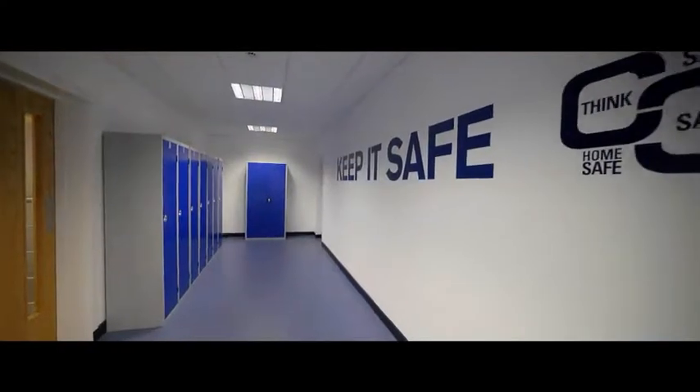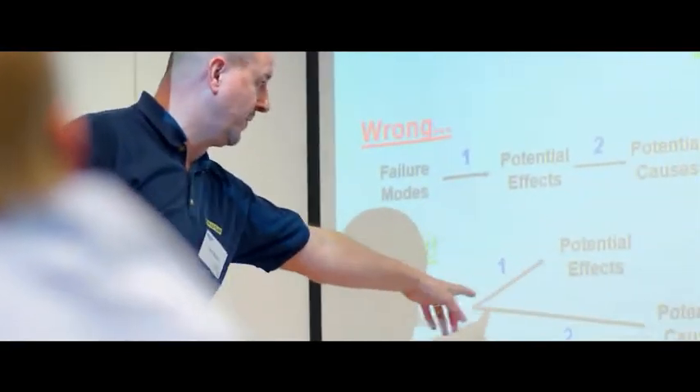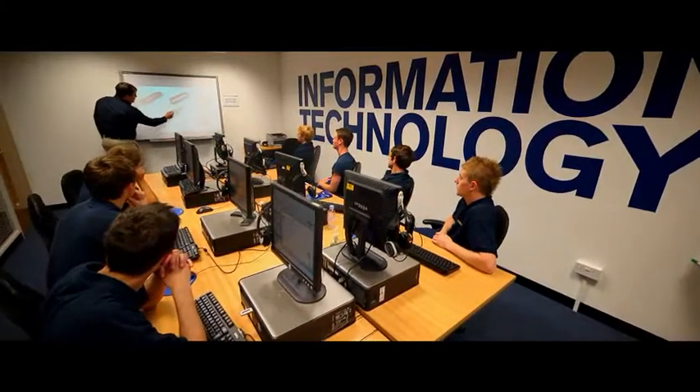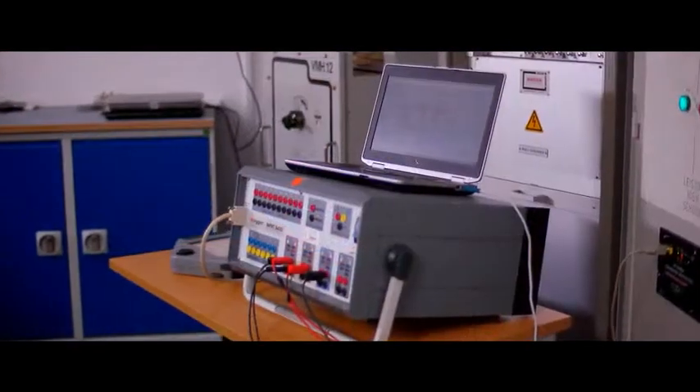Our safe and controlled environment prevents a trial and error approach, particularly at the start-up period. Even the most basic training has proven to dramatically reduce downtime, a critical factor in an industry that is judged on availability more than anything else.